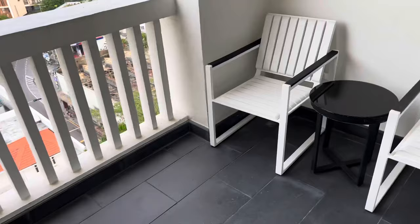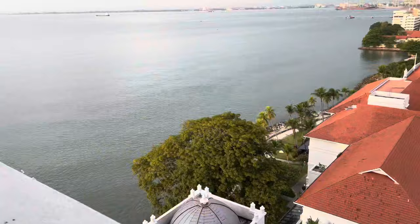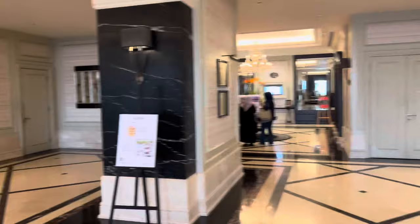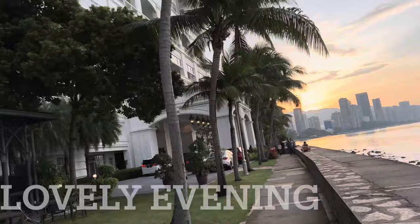Balcony — and look at the view of Penang. Bye! The beautiful lobby, E&O. Wow, E&O!